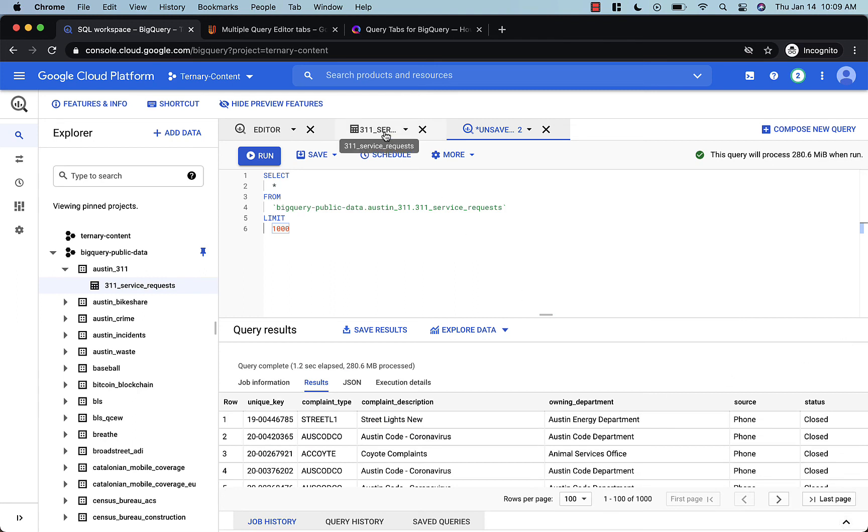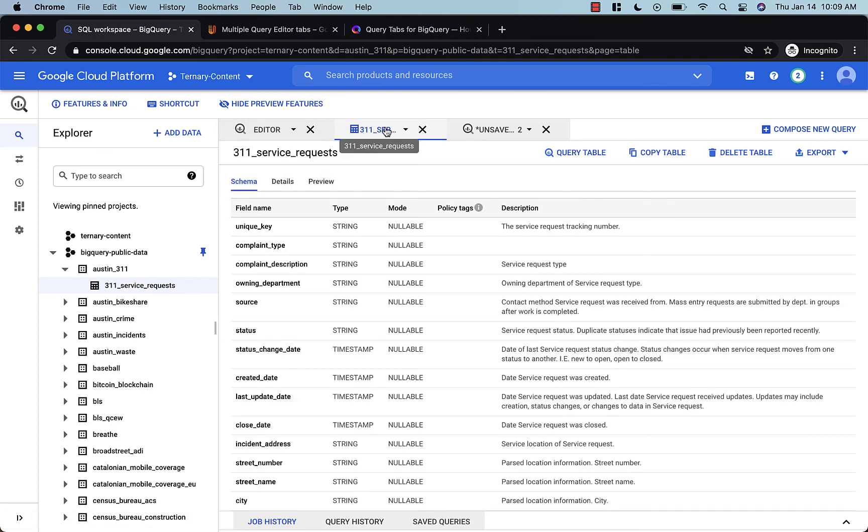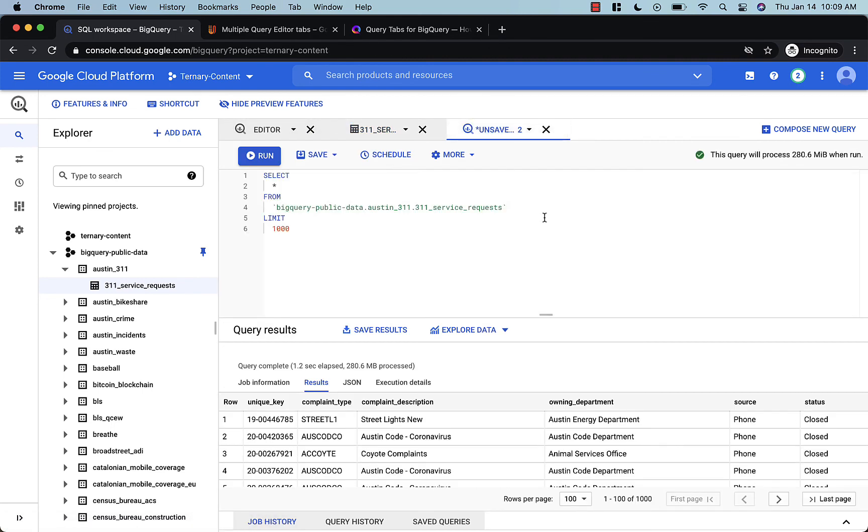So yeah, big addition — tabs. I think this will definitely help make people more productive in BigQuery.